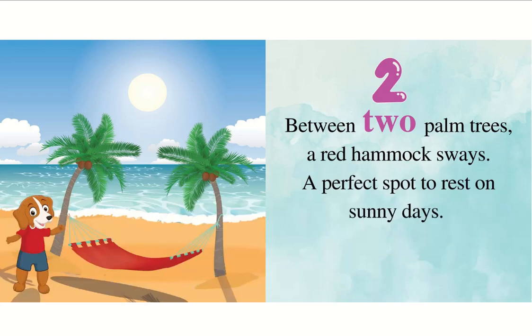Between two palm trees a red hammock sways, a perfect spot to rest on sunny days.